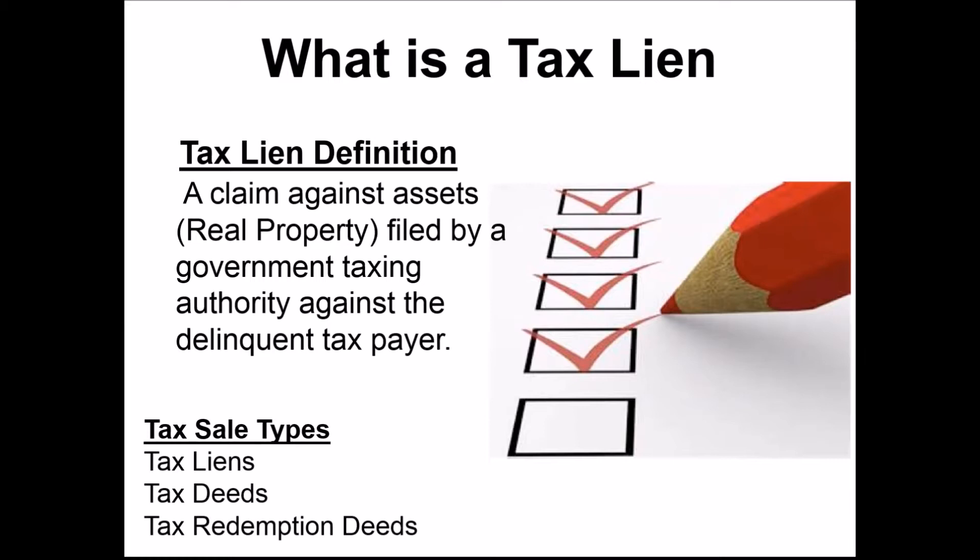A tax lien is a claim against an asset filed by a government taxing authority against a delinquent taxpayer. There are really three types of tax sale investing. With tax lien certificates, you're earning an interest rate return — that's the primary strategy. The certificate also has a foreclosure right, so you have the ability to foreclose and become the property owner. About 95% of tax liens will pay off the delinquent taxes and you'll earn your interest rate return.